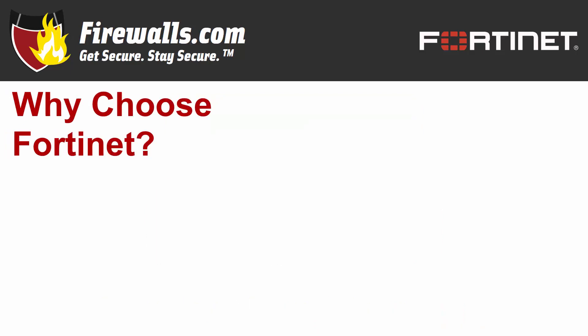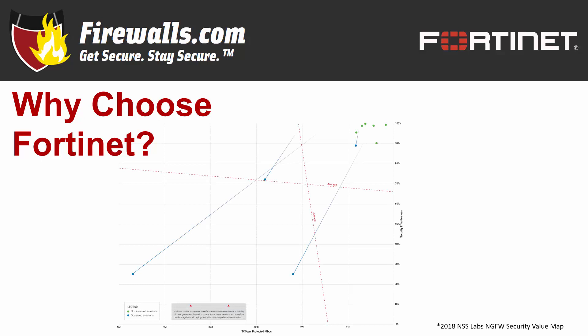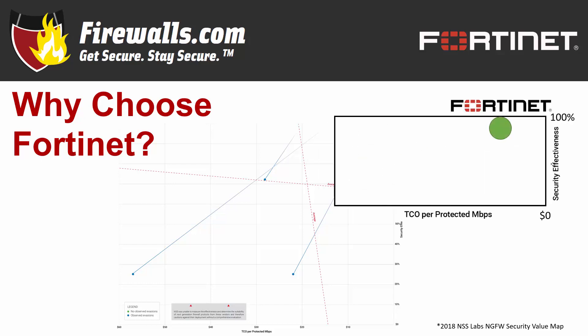But before we focus on the appliance itself, let's go over why you'd consider Fortinet for your next firewall. NSS Labs is recognized as a cybersecurity industry authority that conducts benchmarking tests comparing several brands. Its 2018 Next Generation Firewall report showed Fortinet aced those tests with both 100% exploit block rate and the lowest total cost of ownership per megabits per second protected by the firewall. In other words, Fortinet products have proven to be among the most effective and most affordable at the same time.